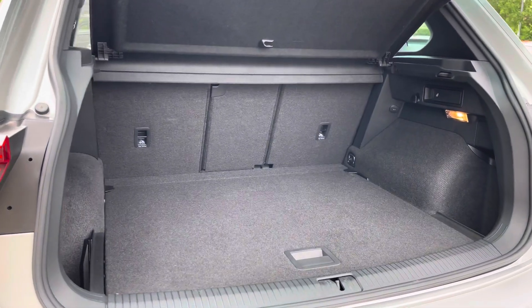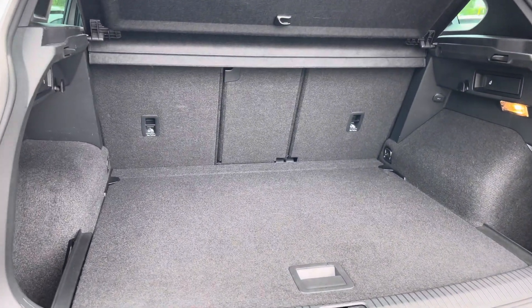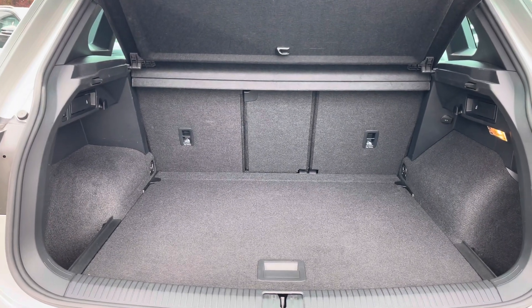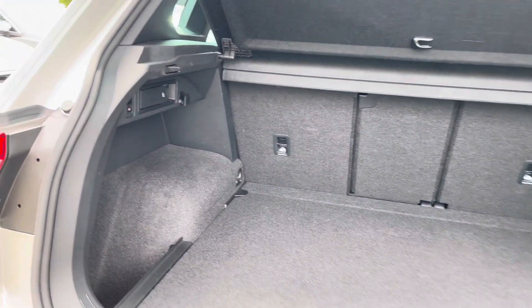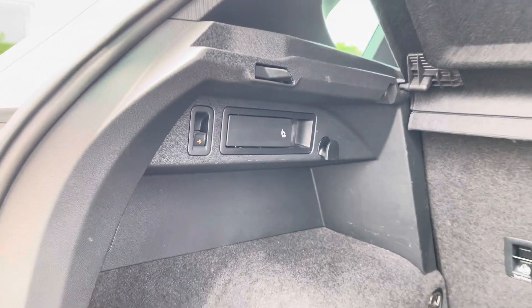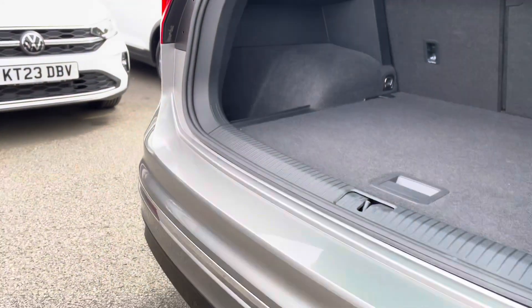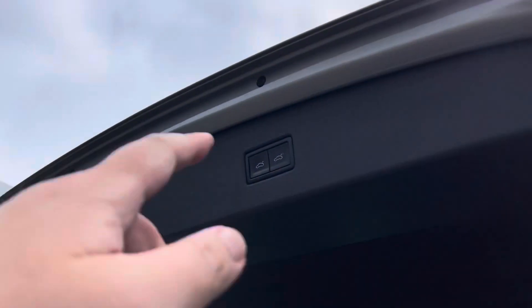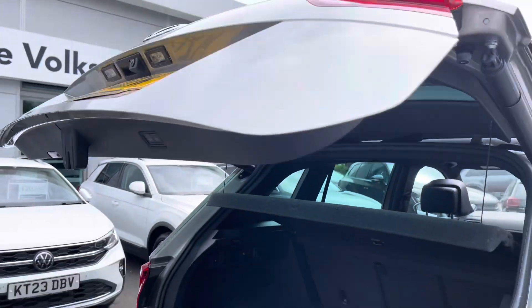To the rear, there's a huge amount of boot space available with split folding seats. There's plenty of room for multiple large suitcases or any further luggage. You'll also benefit from the optionally fitted swivelling tow bar for all your towing needs. To give you ease of access to the boot space, you'll benefit from keyless entry and also an electric tailgate which you can open with the key fob.